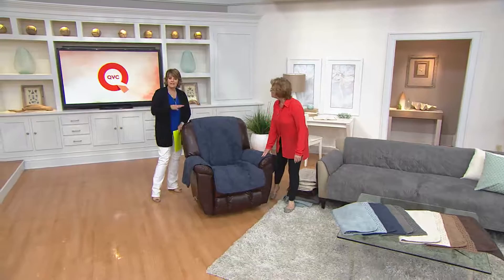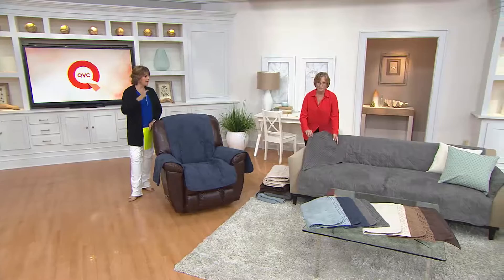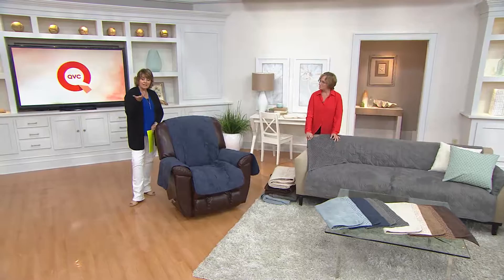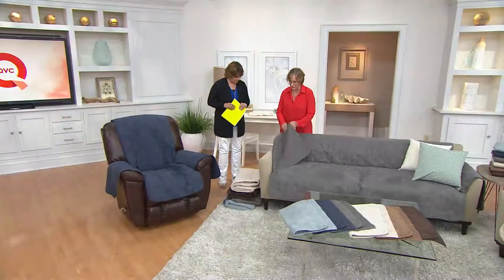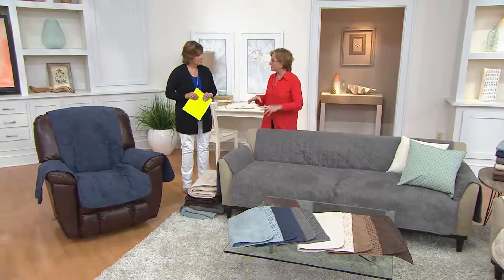We've had these covers before, and the feedback from all of you was: I love it, I just wish it didn't slip down when I sat down. After sitting, standing, people on and off the couch, it seemed to be slinking down off the furniture. So that non-skid grip is going to grip your leather and vinyl surfaces as well as other upholstery, staying in place better — which is what you wanted us to develop. This is the easiest way to update your furniture, hide imperfections, and also take different pieces from throughout your house, bring them together in a room, and unify the look.